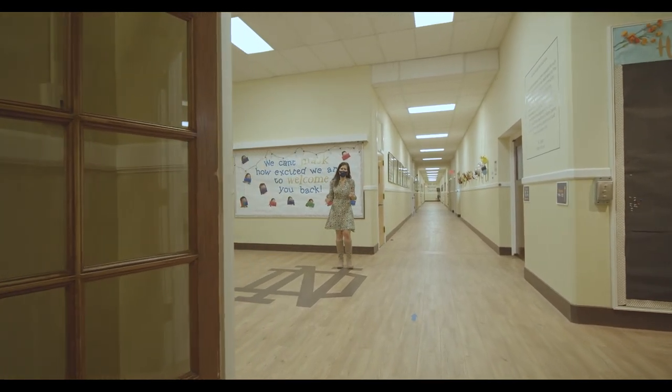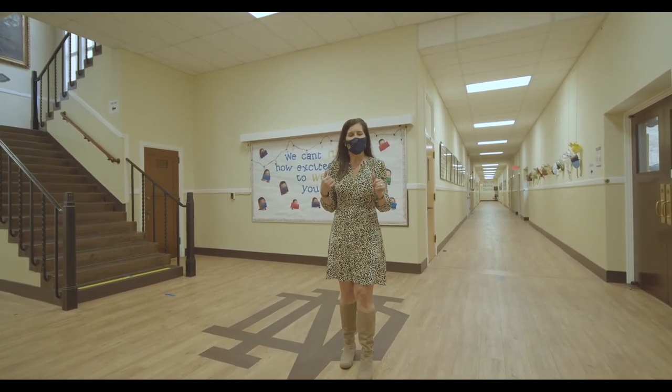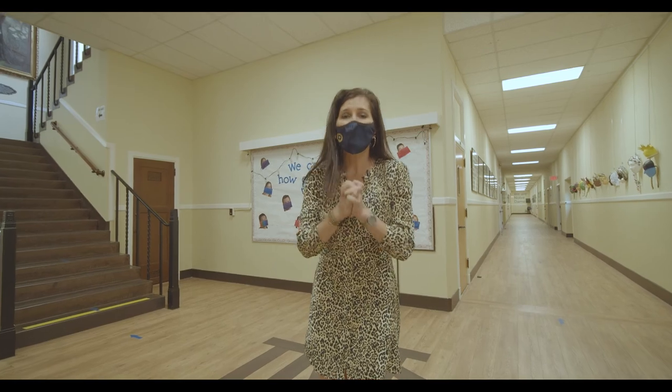Thank you so much for coming on our tour today. If you have any questions at all, please reach out to me at admissions@ndhsb.org and I'm happy to help you. I hope to see you in person very soon.